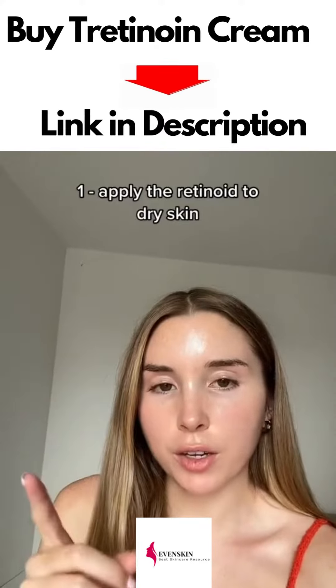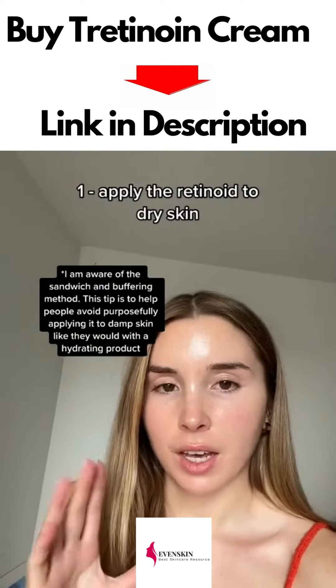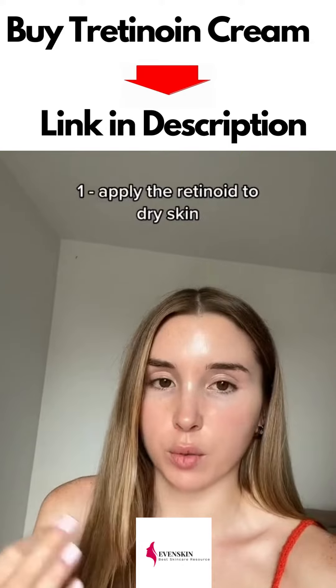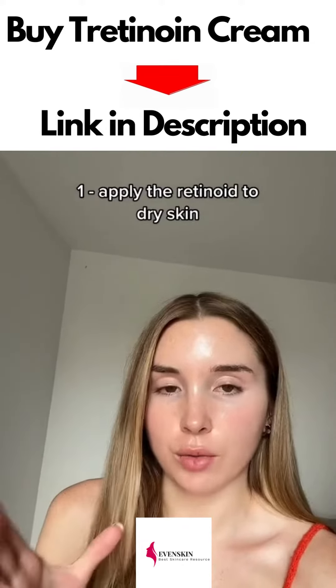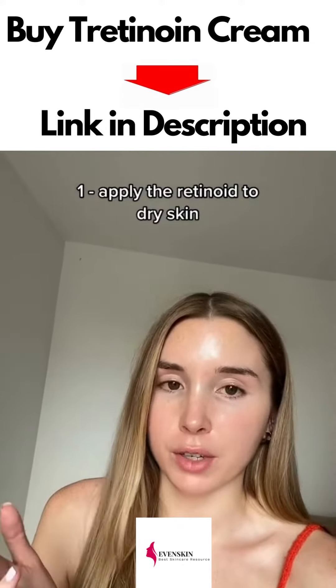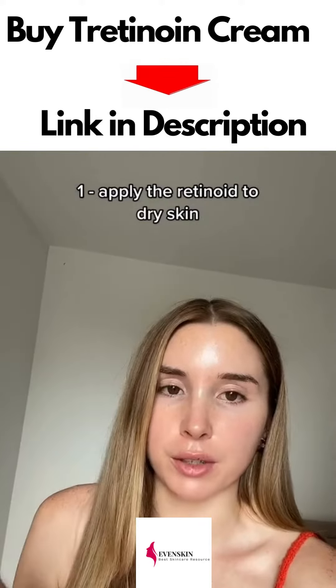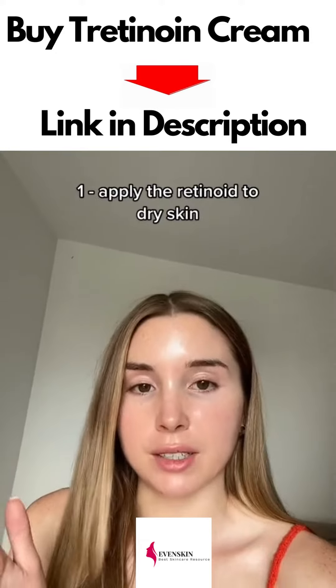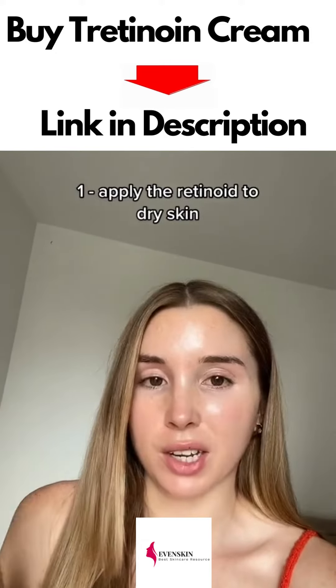Number one is apply a retinoid to dry skin. If you apply retinoid to moist or damp skin from other skincare products or water after the shower, it can increase the rate at which it's absorbed and make it more irritating. Retinoids can be very irritating anyway, so you need to apply it to bone dry skin if you want to avoid irritation and get the most out of it.